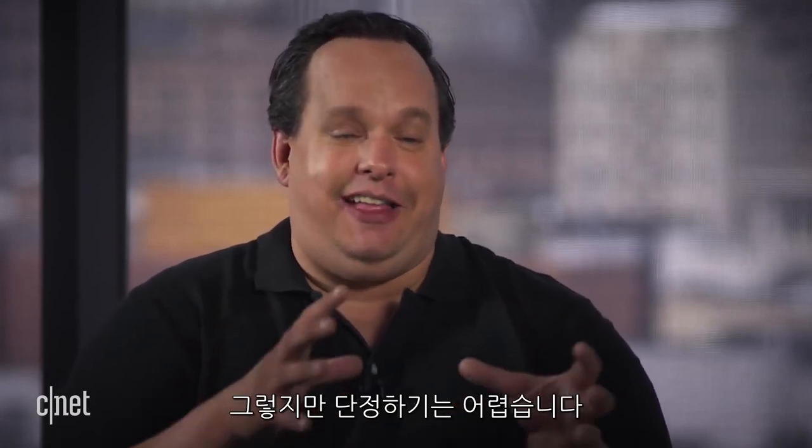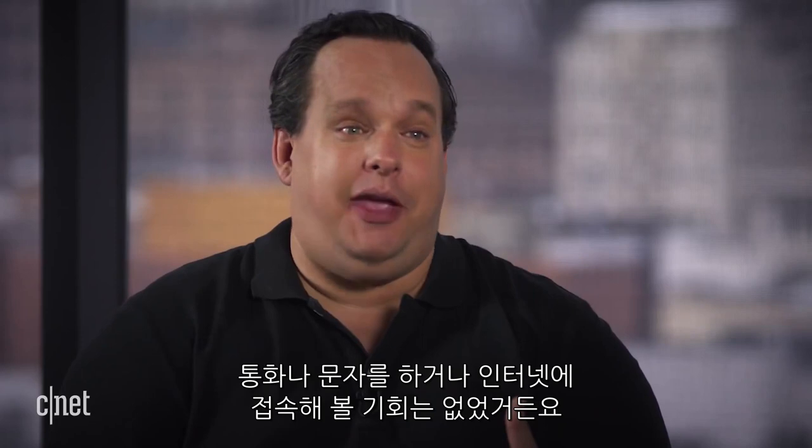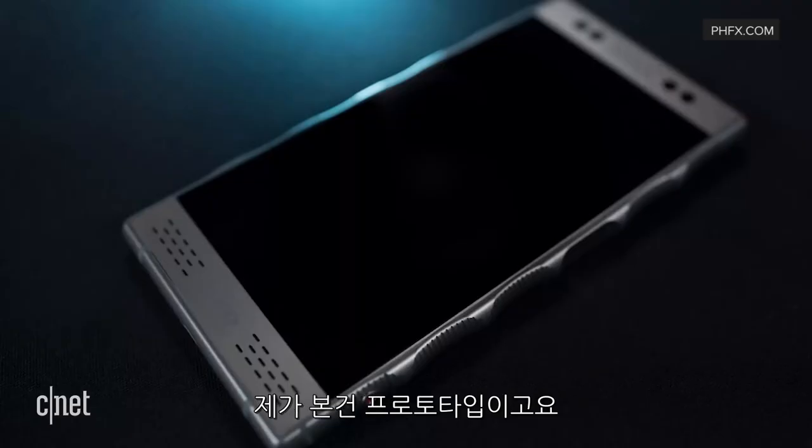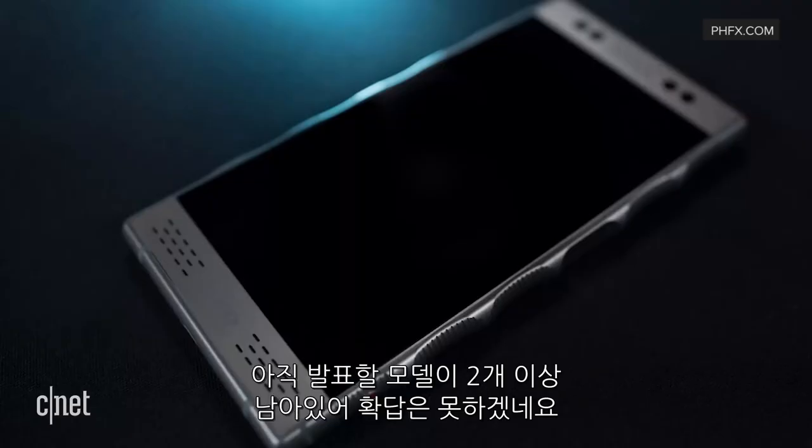It's called the Hydrogen One phone, and that last word — 'One' — is the part we don't know about yet, because we haven't had a chance to make a phone call, send a text, or log on to the internet with it. I know it runs Android. Right now what I saw was a very early prototype; there are at least two more prototypes they have to go through before they're ready to actually manufacture them.